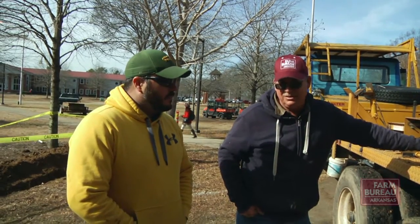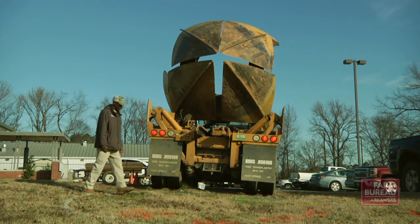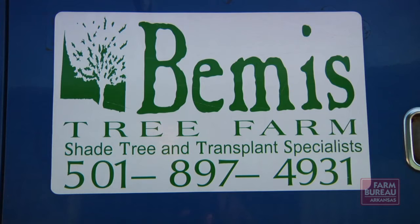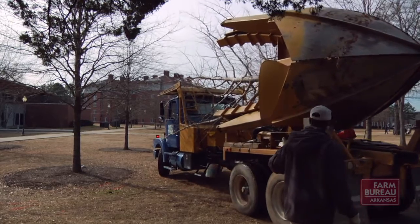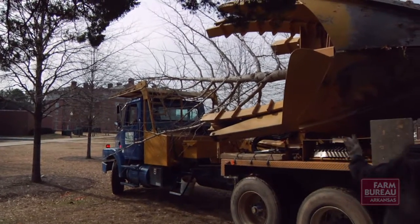Arkansas Tech University campus maintenance supervisor Robert Condley needed a transplanter with a 90-inch spade and learned that Bemis was one of the few who had one. He contracted with Bemis to move two ornamentals, including a ginkgo tree that was growing too close to another. Condley said that having a service like this come out and take care of them was excellent — Tracy did a great job.